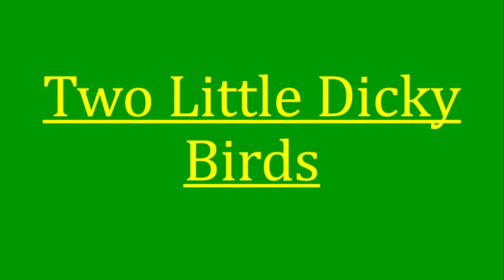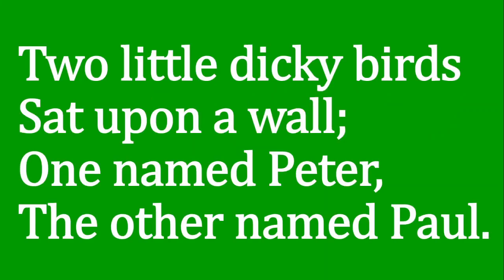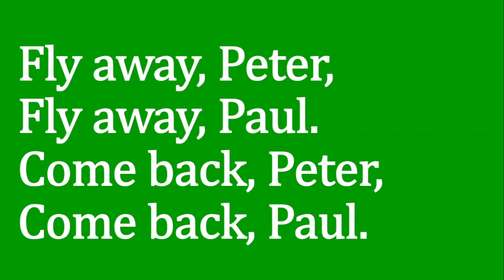Two little dicky birds, two little dicky birds sat upon a wall, one named Peter, the other named Paul. Fly away Peter, fly away Paul, come back Peter, come back Paul.